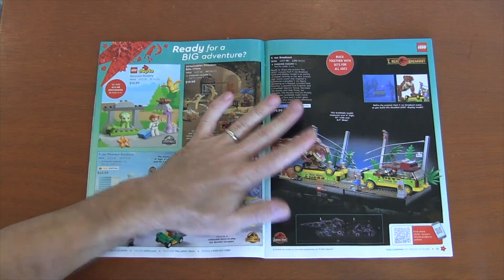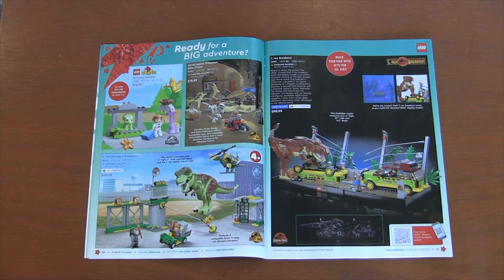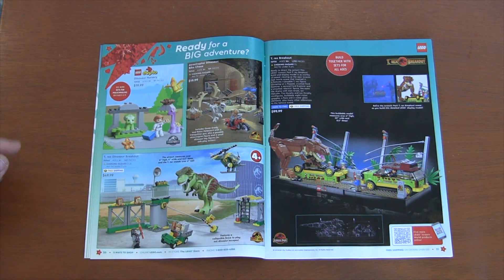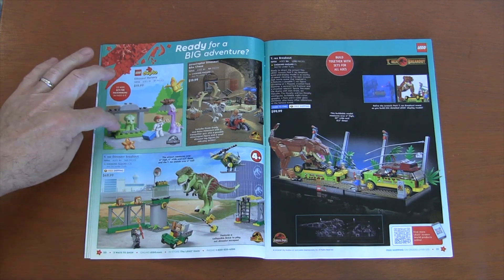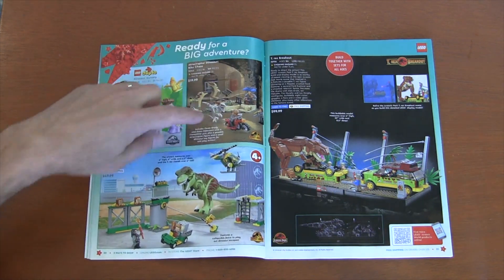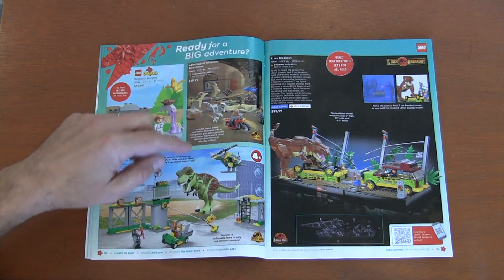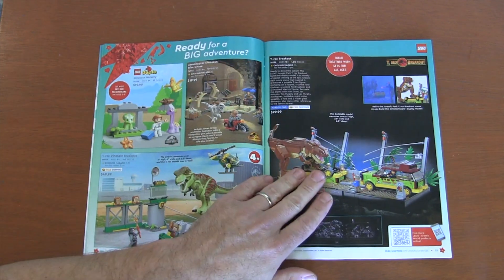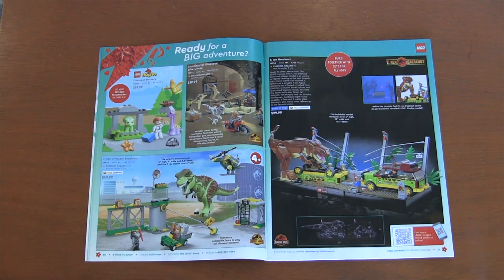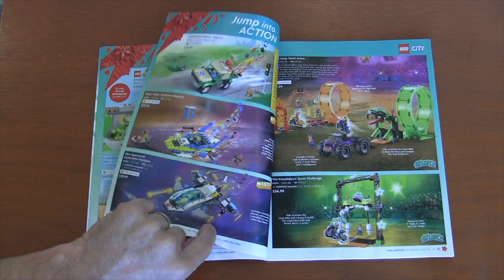And you go from space to more Duplo Jurassic Park — so we go from future sci-fi in space to genetic animal cloning; it's all related. We've got the Duplo set with cute little Duplo dinosaurs. You've got some of the Jurassic World sets. This one's really cool from the original movie with the T-Rex flipping over the cars. That's a really nice model, I think.